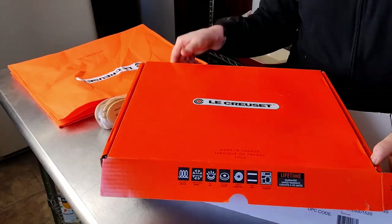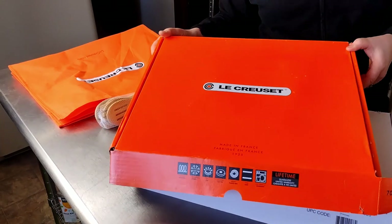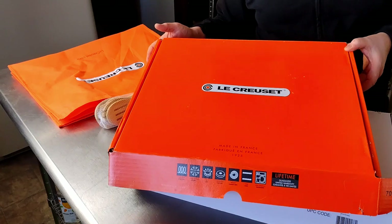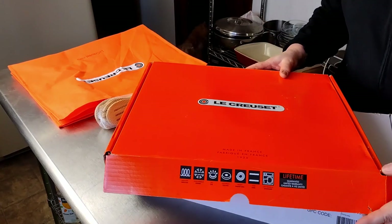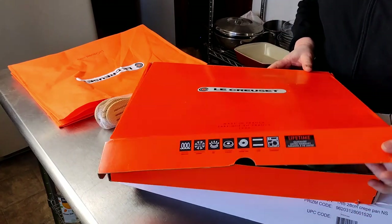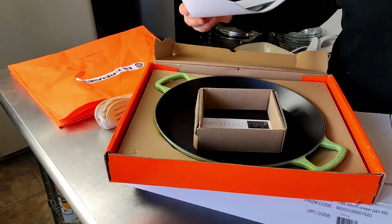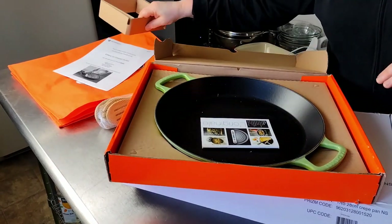So we decided to treat ourselves and go into Le Creuset. Who doesn't love the color? Color is a big deal now. I didn't realize that until we went into one of the stores and it's like color everywhere. And how cool is it that we're filming this on Halloween and it's got black and orange! So here we go — this one was a coup. We are very excited about this.